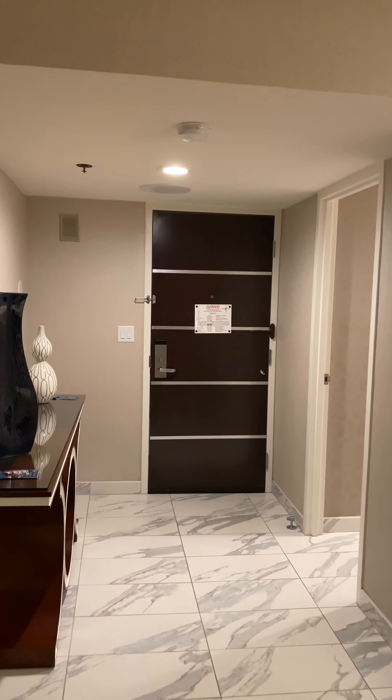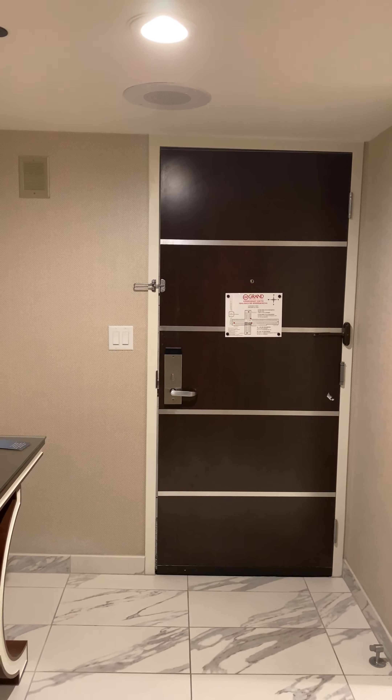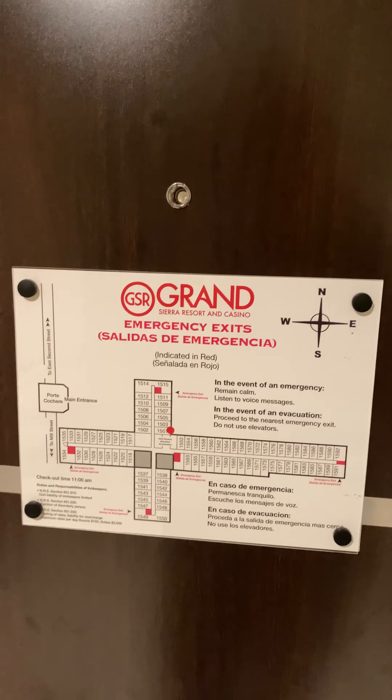This is a video of the Grand Sierra Resort Studio Suite. I'm uploading this video because I've noticed when I tried to do some research on YouTube it was very difficult to find this room. Online it's described as a 900 square foot suite. The one I am on — I'm on the 15th floor, very close to the elevators. You see 1501 right here.